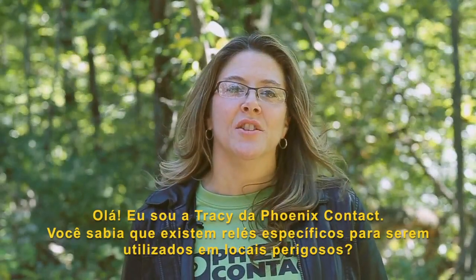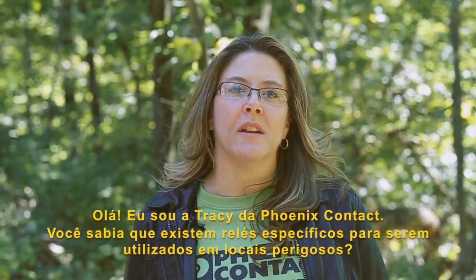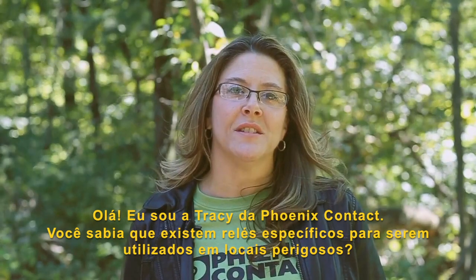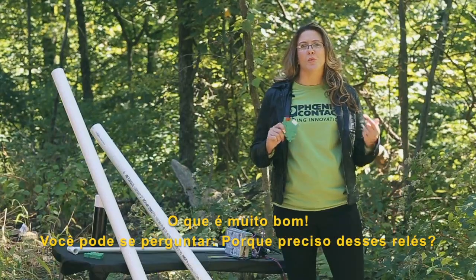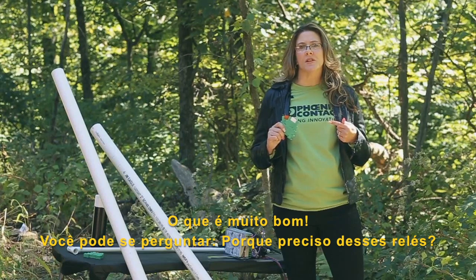Hi, I'm Tracy from Phoenix Contact. Did you know that some relays on the market are approved for hazardous locations? Phoenix Contact has them. So what's the big deal? Why do you need these special relays for these locations?